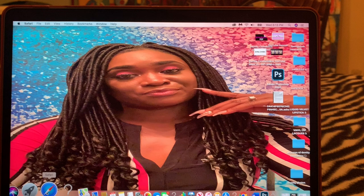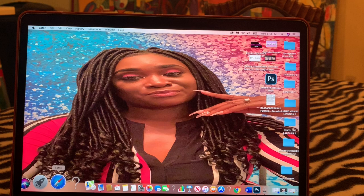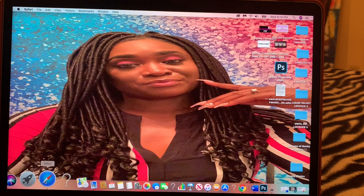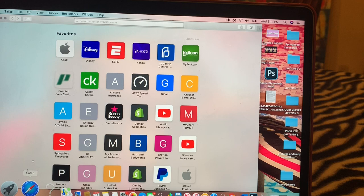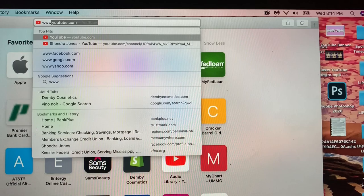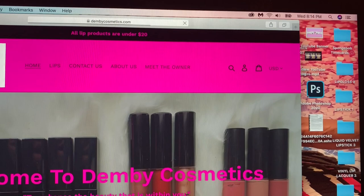Welcome back to my channel. Today is March 11th, 2020, a Wednesday. I'm coming with this video to introduce y'all to Demy Cosmetics. I'm going to start off by showing you guys how easy it is to access my website. It doesn't matter if you use Google Chrome or Safari — you can just type in www.demycosmetics.com.